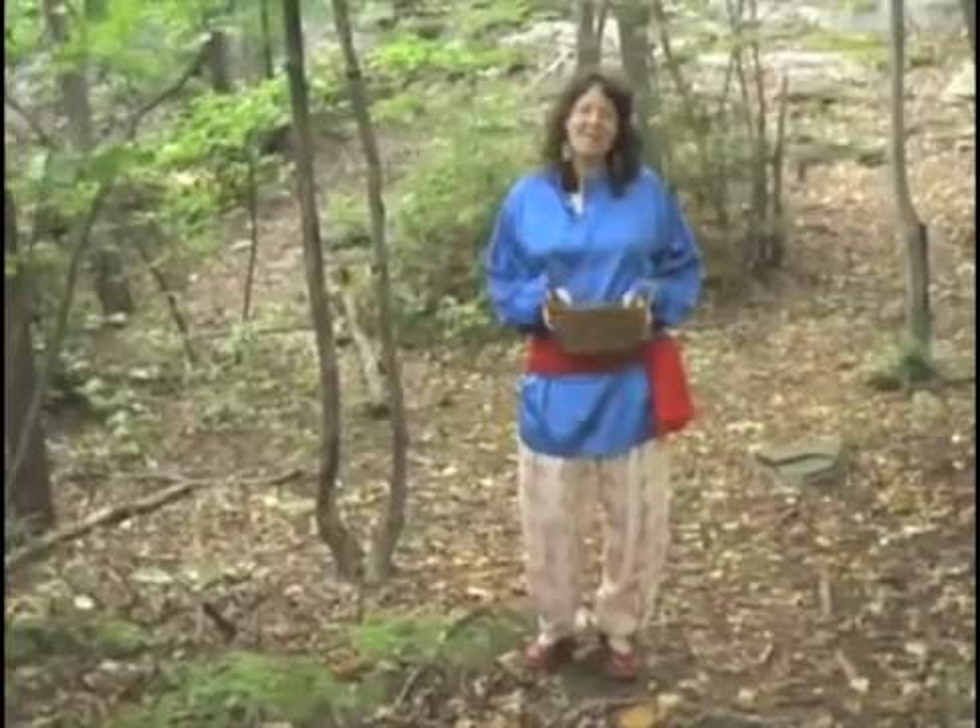Hi, I'm Robin Rose Bennett, and I'm about to take a walk in the beautiful woods in the northeast part of the U.S. Come, take a walk with me. Let's see what we find.